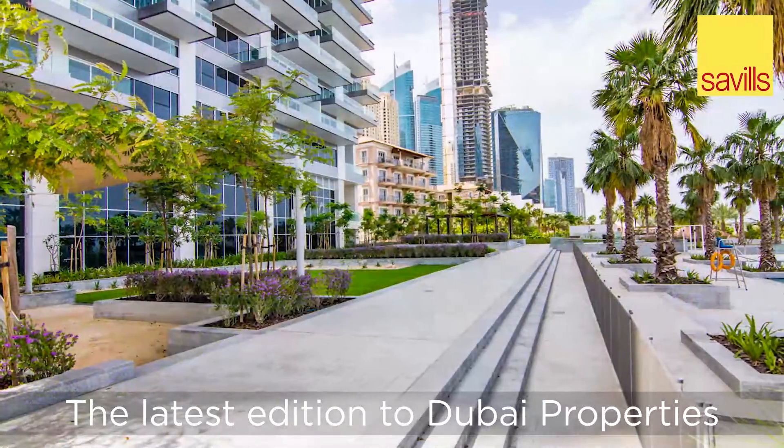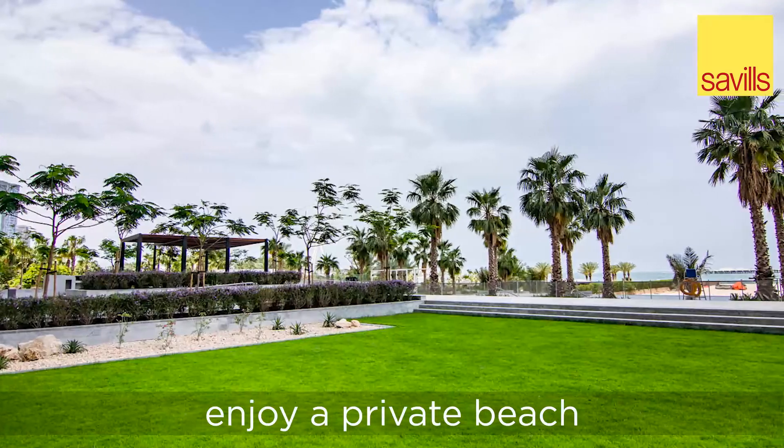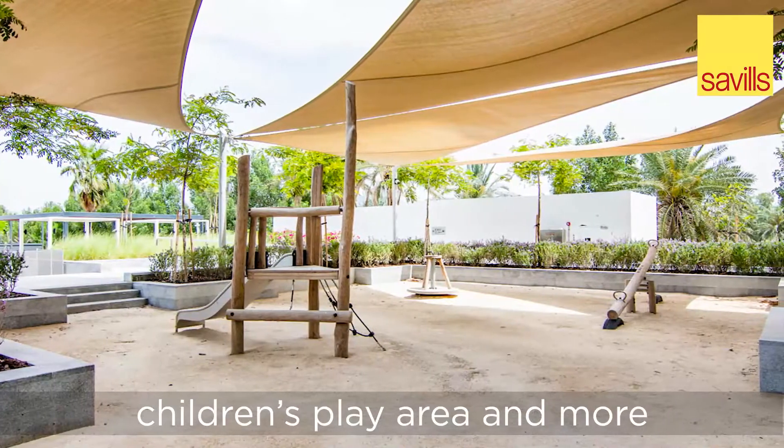The latest addition to Dubai Property's sterling portfolio, residents of One JBR enjoy a private beach, complimentary valet parking, state-of-the-art gymnasiums, an infinity pool, children's play area and more.